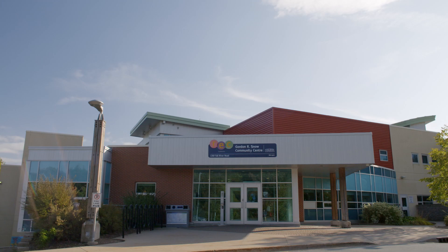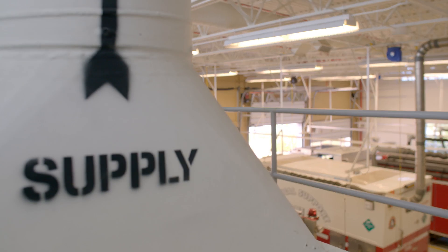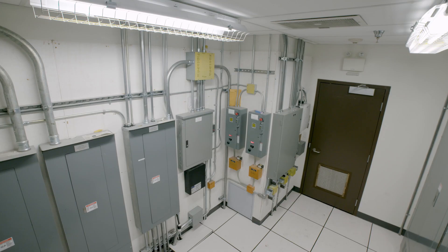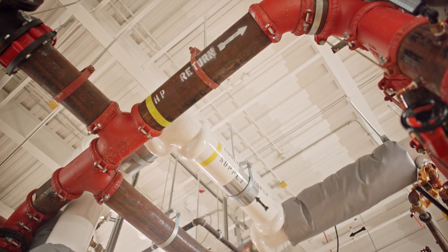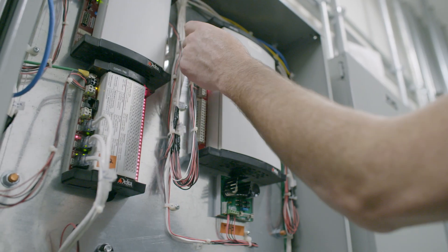Energy efficient upgrades make a big difference in every type of building, from energy savings to occupant comfort. The age of a building, tenant complaints, or equipment that requires more maintenance than normal are indicators that a building may not be operating at its peak performance. Luckily, these issues are ones that can be easily fixed with positive results.